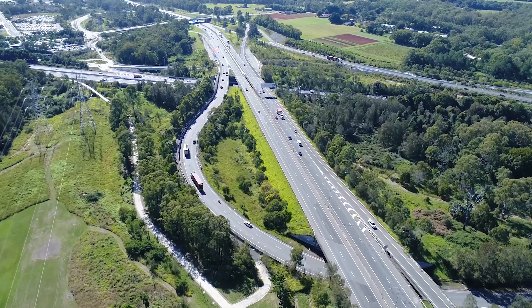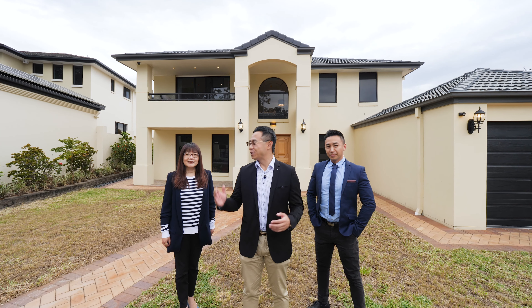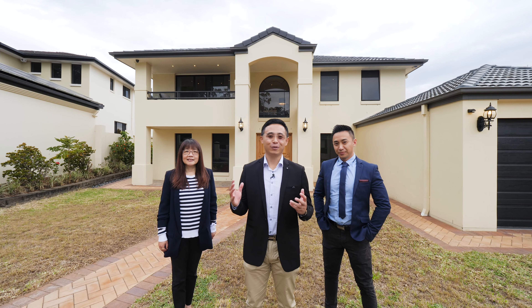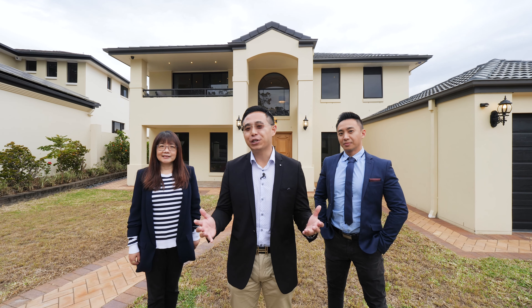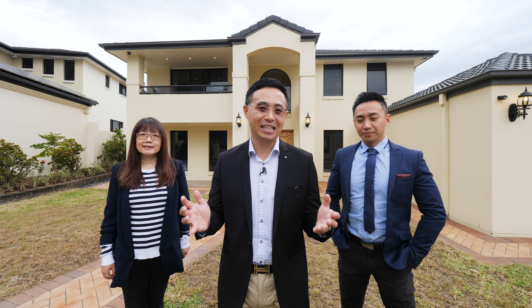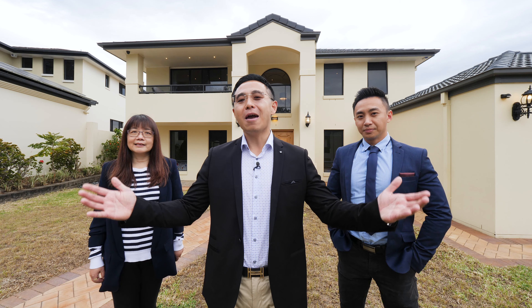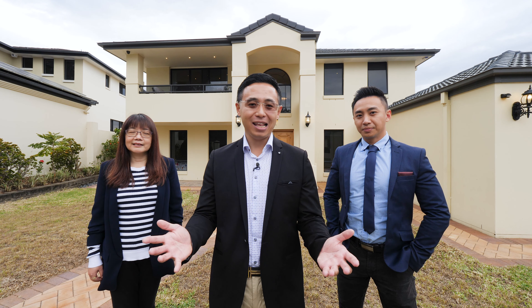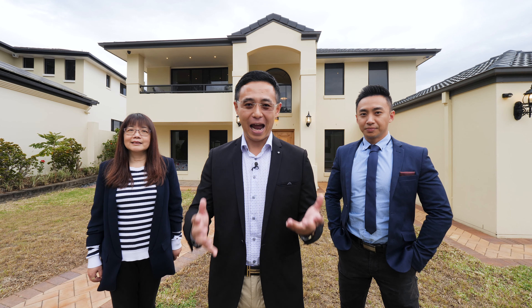12 minutes drive to Sunnybank Central Shopping and Commercial Precinct, and easy access to the Logan and Gateway Motorways. This is Tom Dan, Sue and Jim from Yongray Estate. Thanks for watching. Don't miss out on this exceptional family haven in the premium position of the luxurious Straiton AAA Estate. Instruction from our owner is clear — this property must be sold. Give us a call anytime if you have any questions. We look forward to seeing you at inspection.